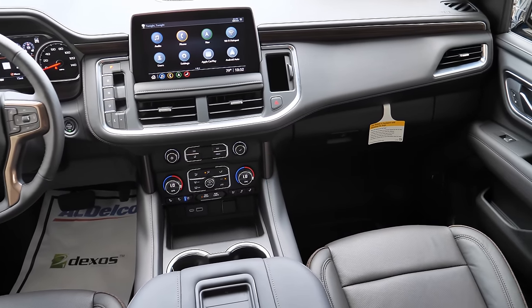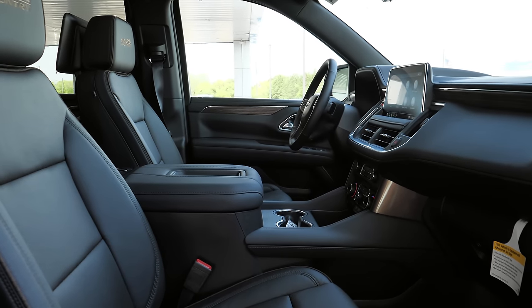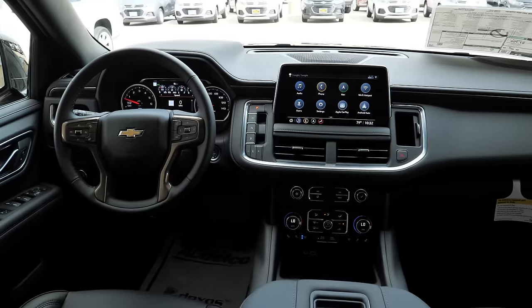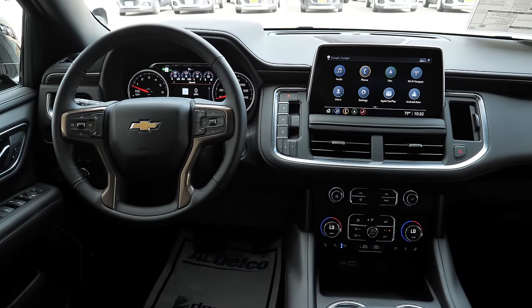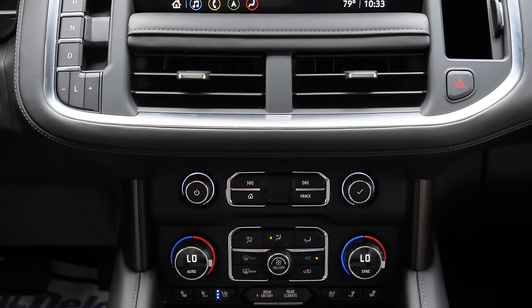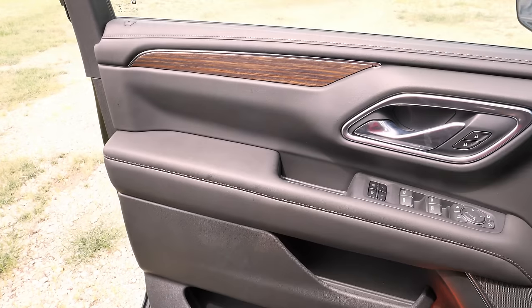At 5'9", the reviewer doesn't feel cramped at all. The seats have some bolstering around the bottoms and sides, and the headrests are well-positioned and not intrusive. The seats could perhaps be a little plusher, but they are brand new leather and still comfortable. The interior is completely redone with similar characteristics from the last generation — a nice, spacious, roomy, and comfortable area with good materials throughout.